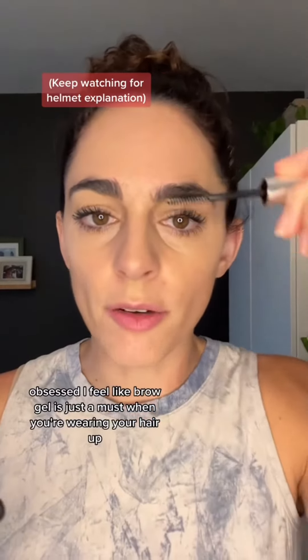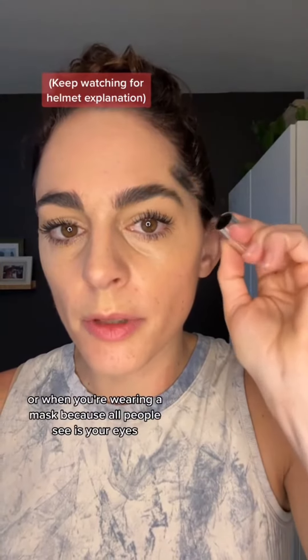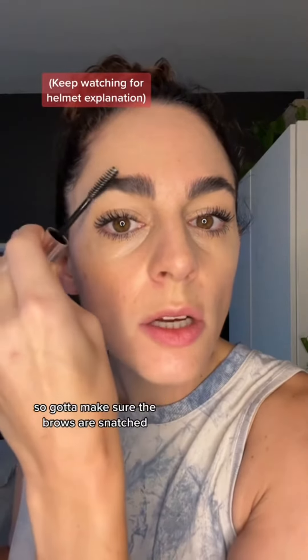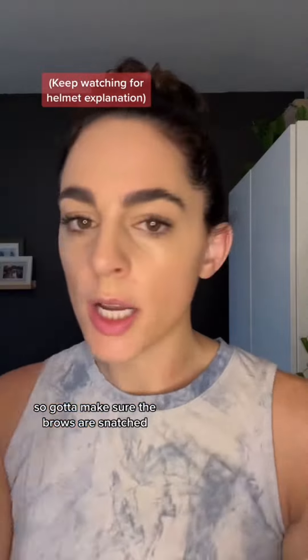Brow gel is just a must when you're wearing your hair up or when you're wearing a mask, because all people see is your eyes, so gotta make sure the brows are snatched.